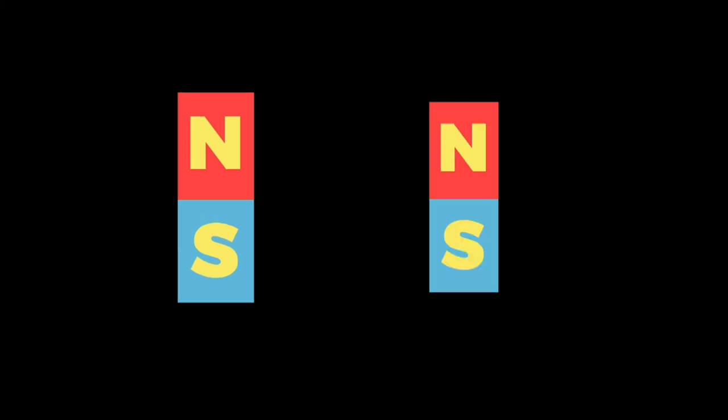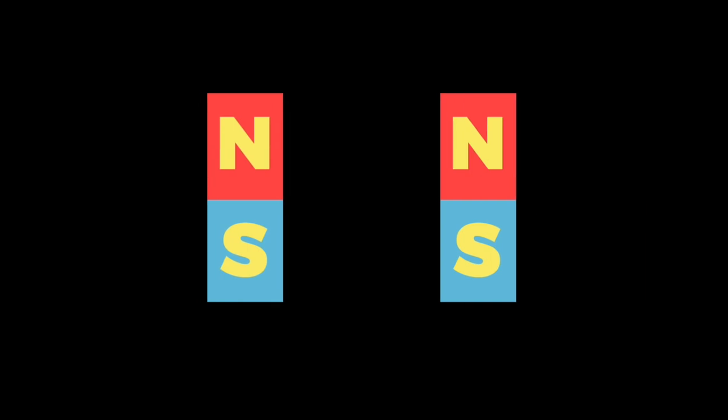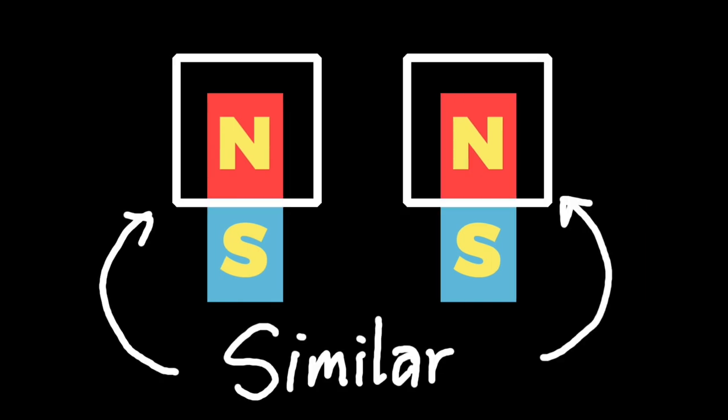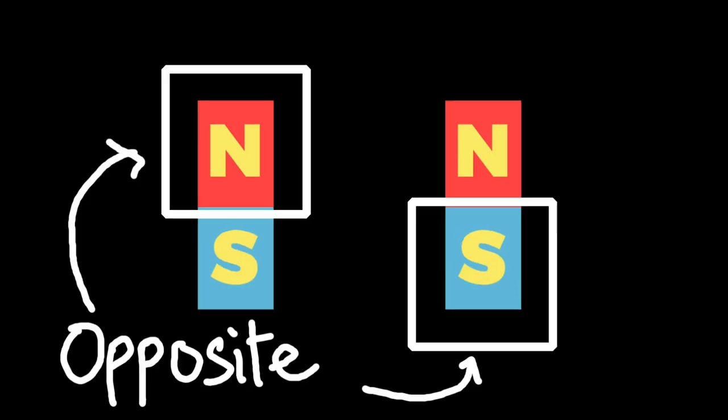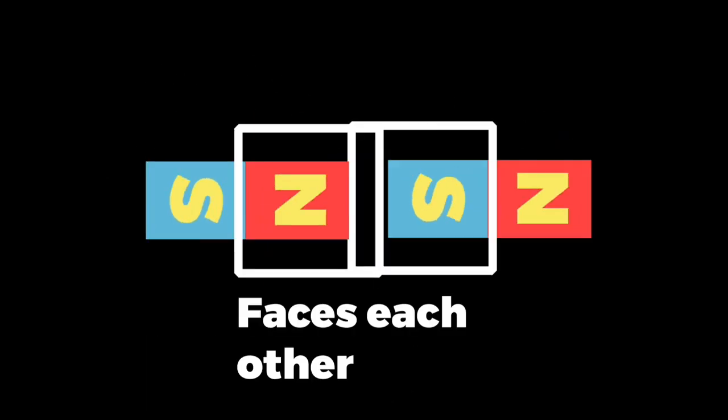If two separate magnets are close enough, the same poles will repel each other, while the opposite poles will attract each other.